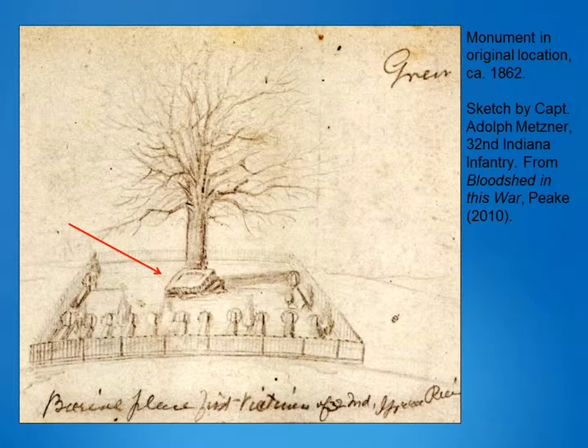Private August Bludner of the 32nd carved a monument to mark the graves of these men while the regiment was camped at the battle site for approximately six weeks during the winter. He used the only stone available, a substandard St. Genevieve limestone. The inscription is in German. Today we know this stone contains a significant amount of iron oxide that over time reacts to moisture by expanding, allowing the surface to fracture.